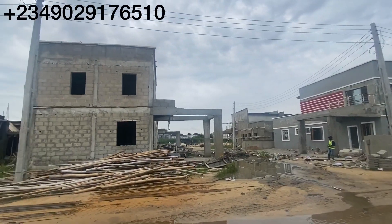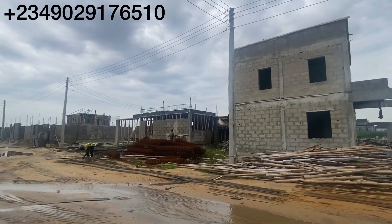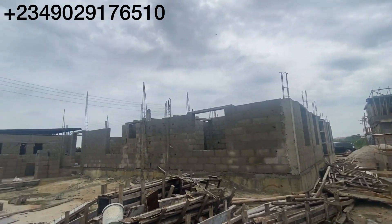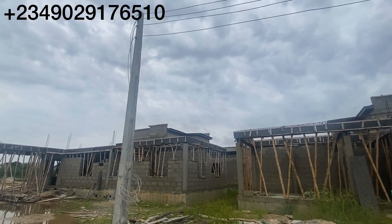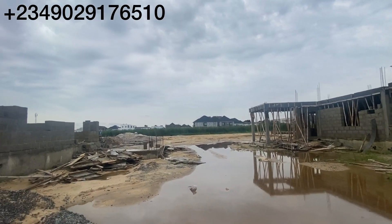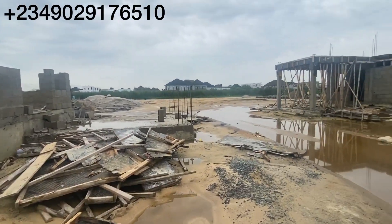These are the terraces still coming up — people have already bought all of them. Those are the bungalows. There are lots of structures coming up; people really bought into this property because of the location. We just opened sales again and there was a massive rush on this property. It rained heavily last night — that's why you're seeing water everywhere — but there's no cause for alarm.